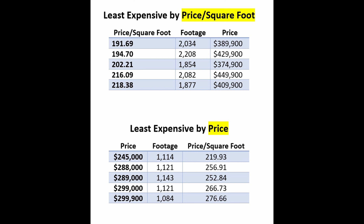Now let's look at the least expensive by price. The cheapest last week was $299,000 at $266.73 a square foot. This week, the cheapest is $245,000 — 1,114 square feet at $219.93 a square foot. It's a two-bedroom, two-bath built in 1991, on a cul-de-sac in Silver Lake. It has a two-car garage and is being sold turnkey, including the golf cart.